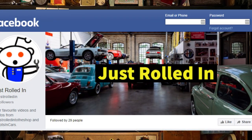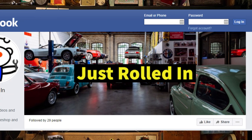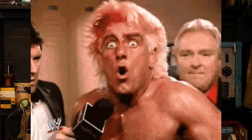Hey guys, welcome to a new episode of Just Rolled In. We have some good photos and videos for today's episode, so sit back, relax, and enjoy.